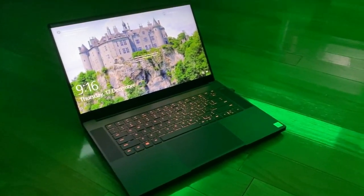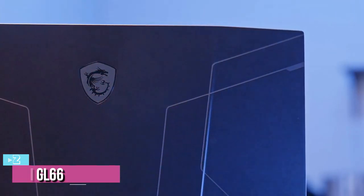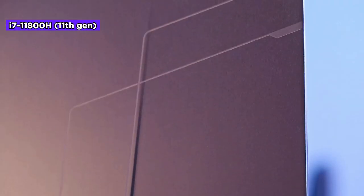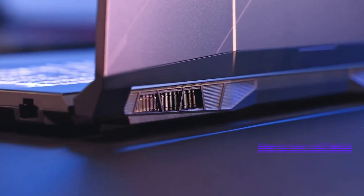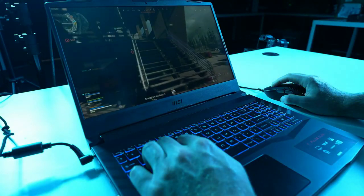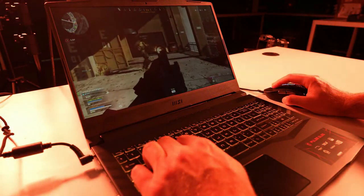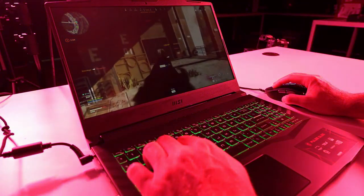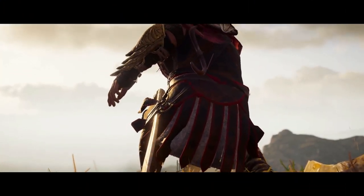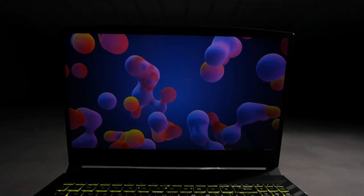At number two, we have the MSI GL62 gaming laptop, which comes with the 11th Gen Intel Core i7-11800H chipset. The processor can be turbo clocked up to 4.6 GHz, making it easier to handle more demanding gaming requirements. Supporting the processor is the NVIDIA GeForce RTX 3070, integrated with 8 GB of VRAM. The GPU is powerful enough to run most games at 4K resolution at decent refresh rates. At 1080p, titles like Assassin's Creed Odyssey can hit close to 84 frames per second at the highest settings.